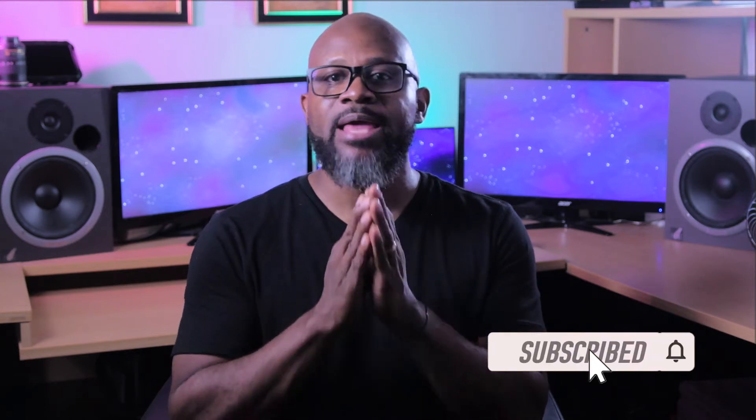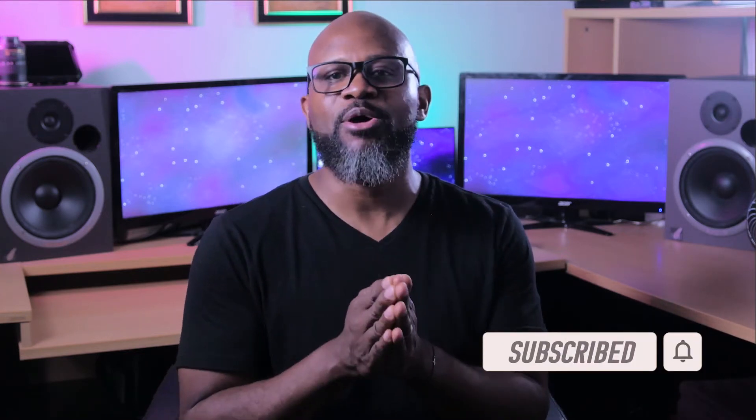If you like this video, please hit the subscribe button below and make sure to hit the notifications bell for upcoming videos.